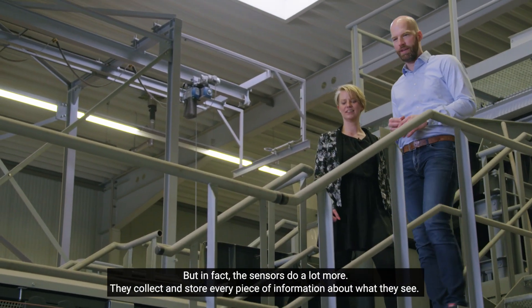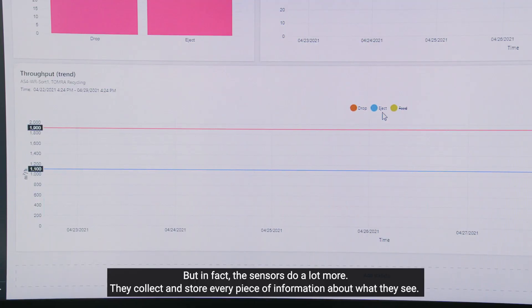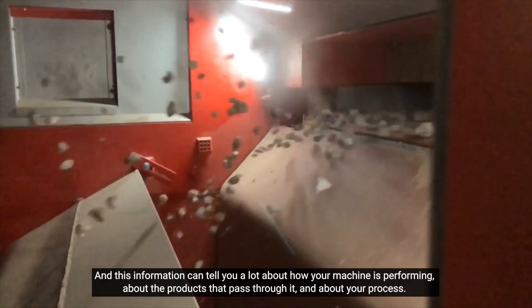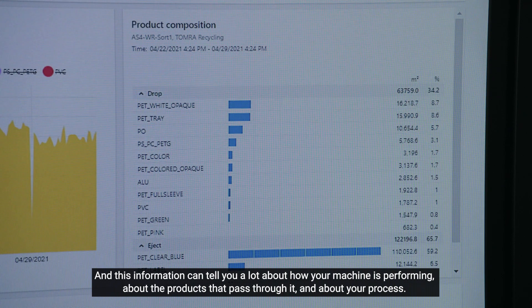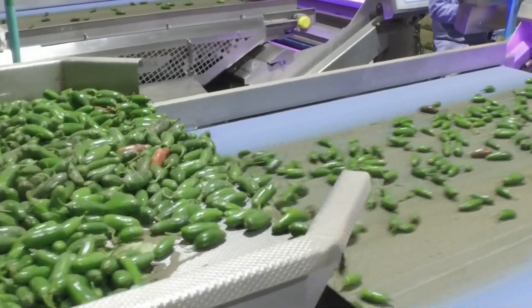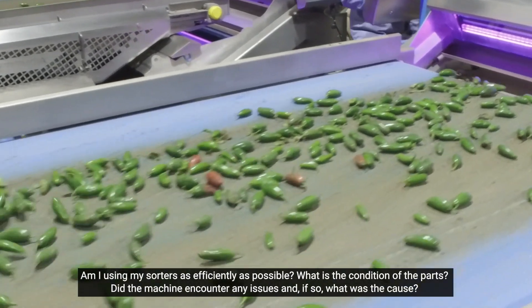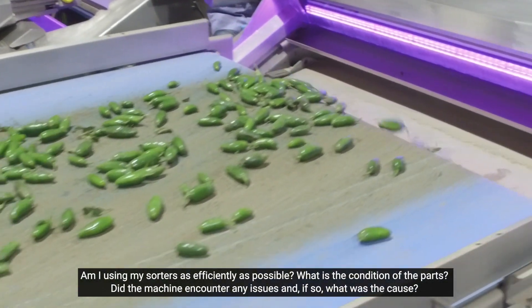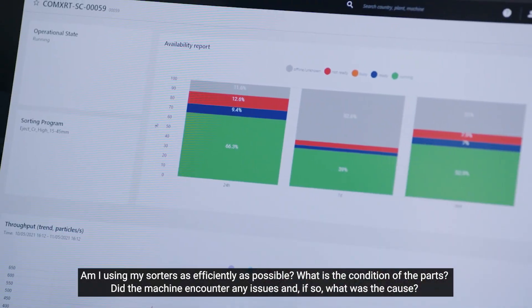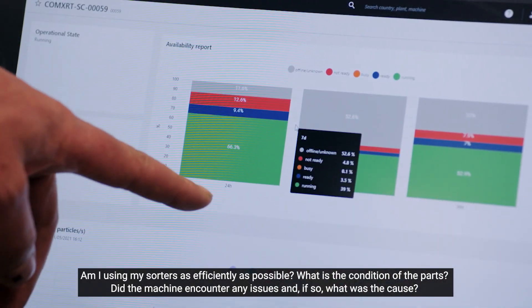But in fact the sensors do a lot more. They collect and store every single piece of information about what they see. And this information can tell you a lot about how your machine is performing, about the products that pass through it, and about your process. Am I using my sorters as efficiently as possible? What is the condition of the parts? Did the machine encounter any issues? And if so, what was the cause?